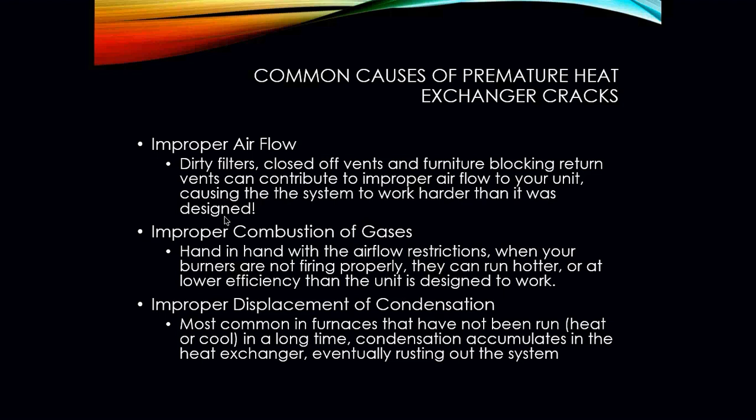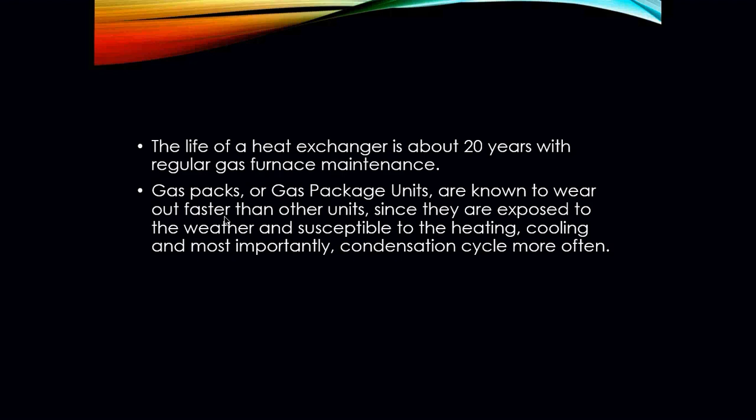Improper displacement of condensation is another reason for heat exchanger cracking, because it causes rust. A condensing furnace produces water vapor, and that water in the heat exchanger needs to drain out — if it's not draining, it's going to rot out the heat exchanger much faster. The life of a heat exchanger can be around 20 years if proper maintenance is performed. Gas packs or gas package units are known to wear out faster since they are exposed to weather and susceptible to heat, cooling cycles, and condensation.